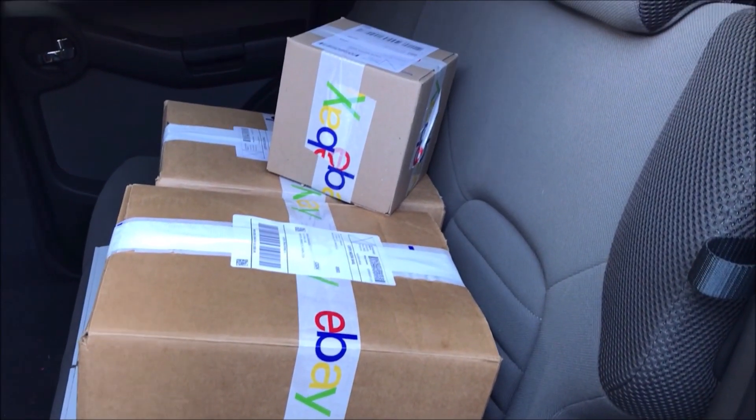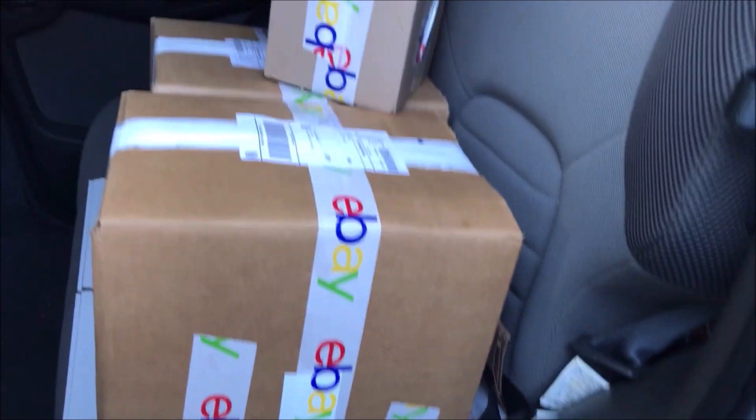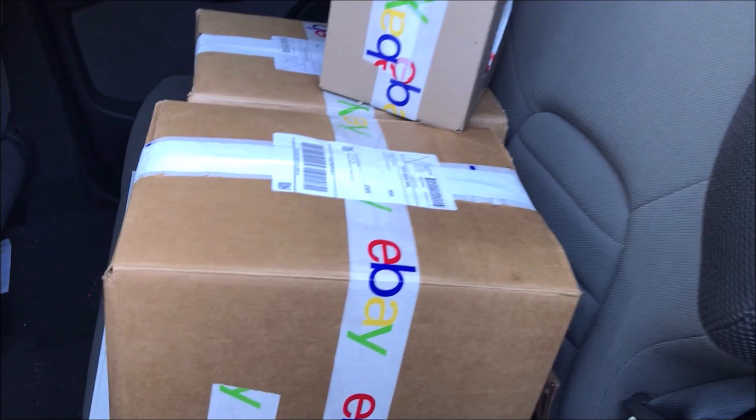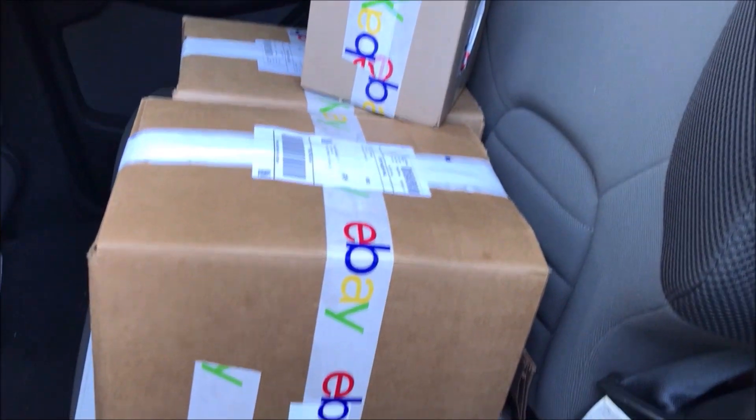All right, I got the car loaded down and I got to go to the post office. I have to take these inside — you can't drop them in the drop box, they're too big to go in there. But let me run and take them, and I'll get back and tell you all about it.